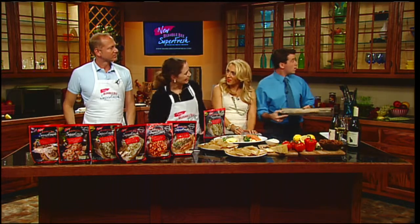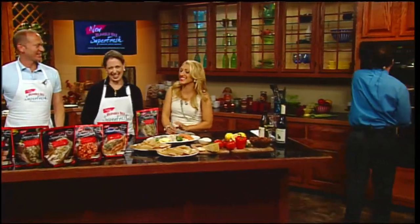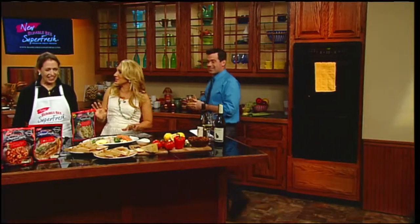I'm going to pop this in — and that's it. That's it. It gives us time to pour the wine, because of course it's not a complete meal without a nice glass of wine.